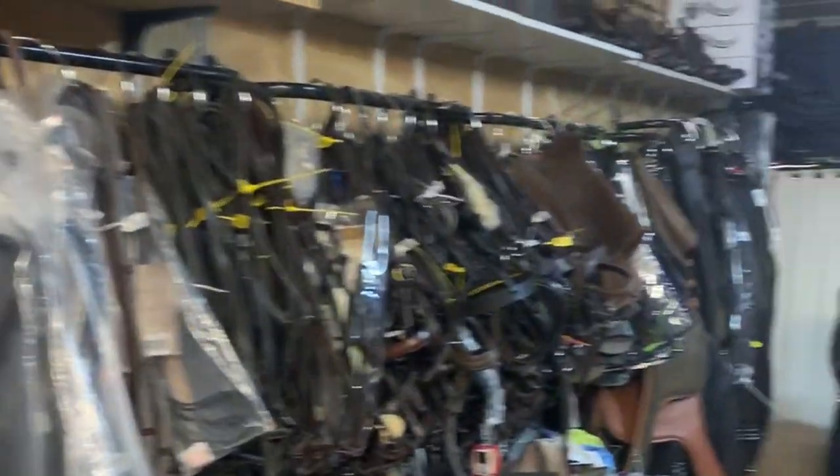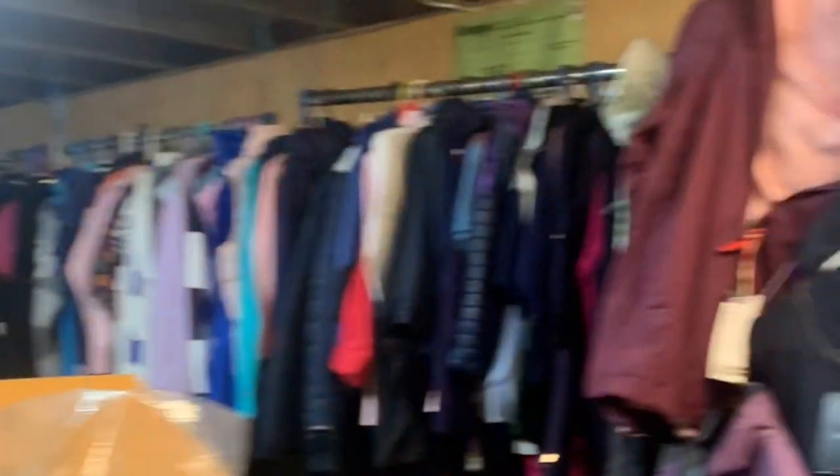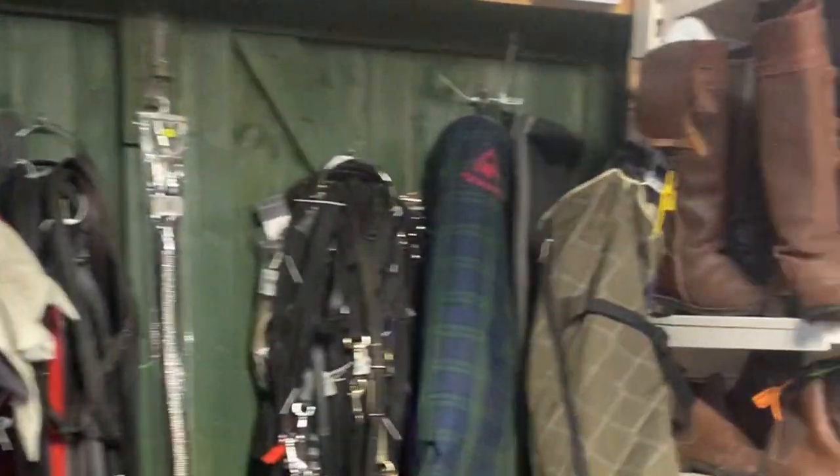First thing we want to do is grab some feed for the new pony. While I was here I thought I'd have a look around because this is my local tack store and there's loads of cool stuff here — most of it's secondhand so it's a really good bargain. I thought I'd have a look for some cheap alternatives before we start looking at the pricey stuff.